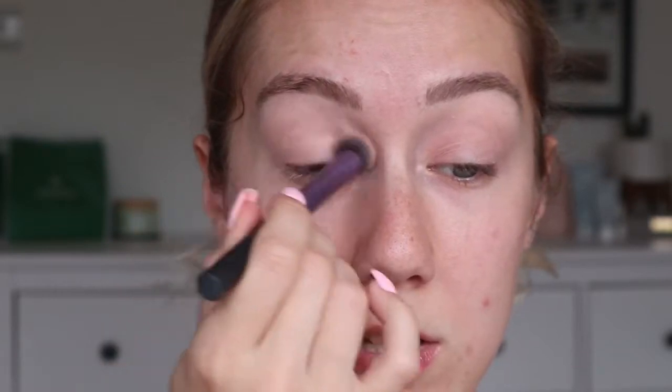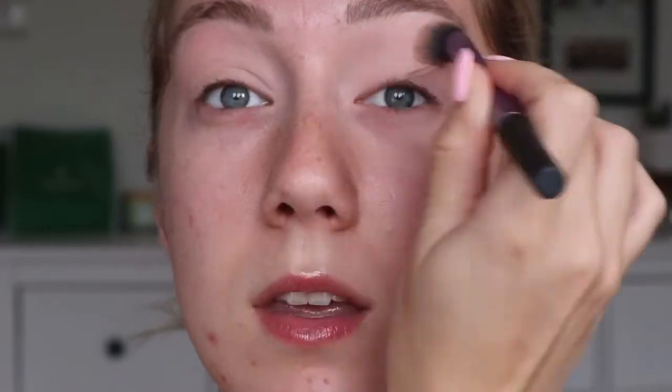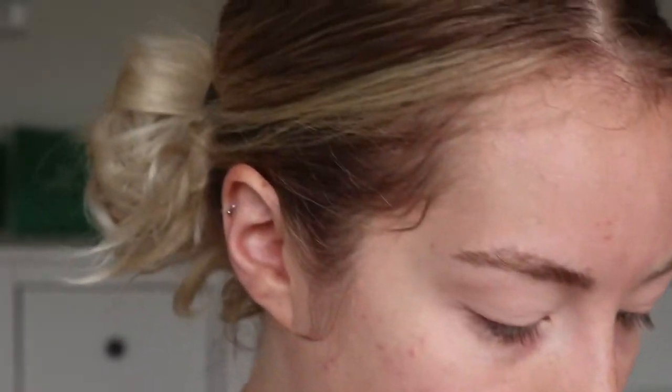I'm going to use a deluxe crease brush by Real Techniques, just because it's a big fluffy brush so it's quick to brush it all over. I'm going to take it all the way up to the eyebrow. As you can see, it's given me a blank canvas — I have quite veiny eyelids but that P Louise base with that shade on top is insane. I'm really happy with that.